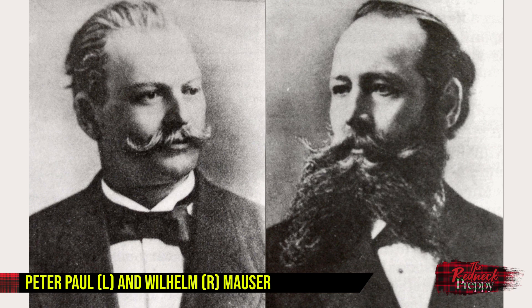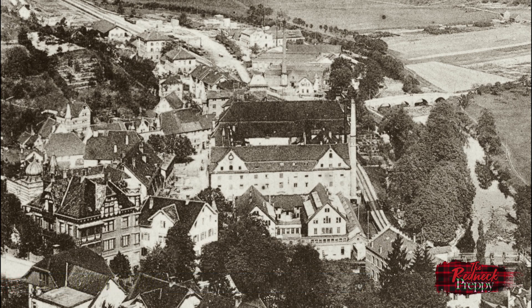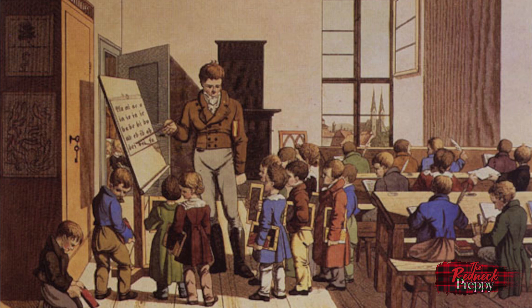Let's take a brief break and look at the two men responsible for our subject today. If there was a Mount Rushmore of firearms designers, Peter and Wilhelm Mauser would be locks to be on it. Peter Paul — as his name was properly — was born on June 27, 1838, and Wilhelm on May 2nd, 1834, in Oberndorf am Neckar, then in the Kingdom of Württemberg. They were two of five brothers out of a total of 13 children, Peter being the youngest. Their father and all of their brothers were gunsmiths, and with that many mouths to feed the Mausers grew up in fairly modest circumstances.